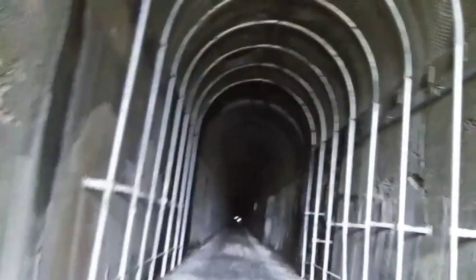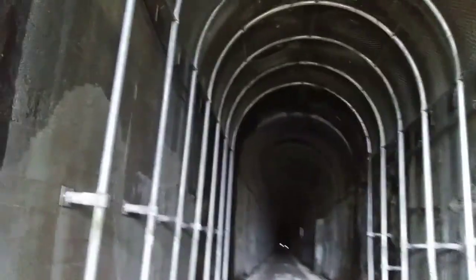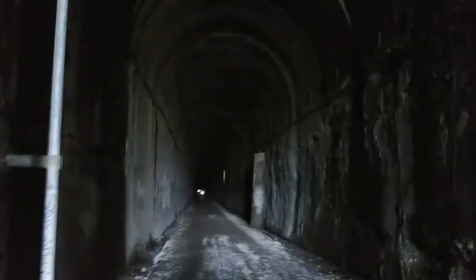Danger — 15,000 volts. There's probably no power at all going through it, but you never know — there could be.